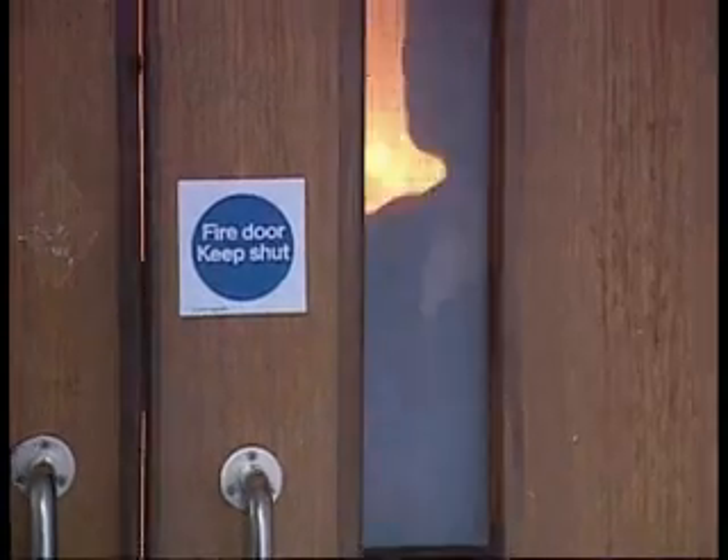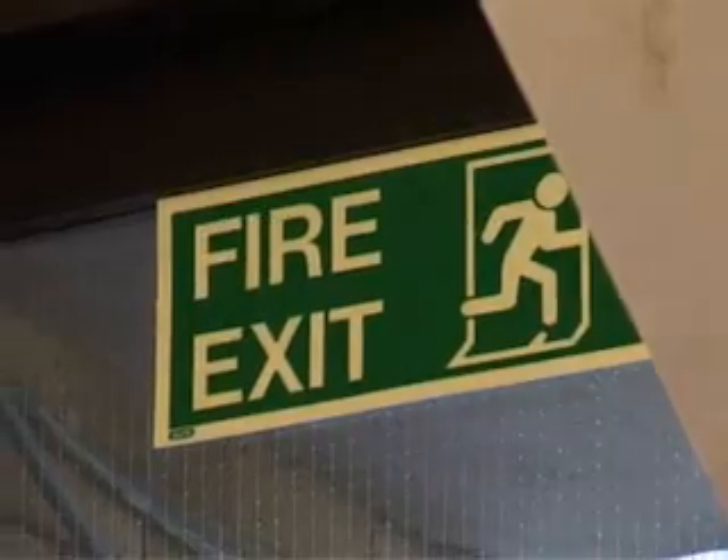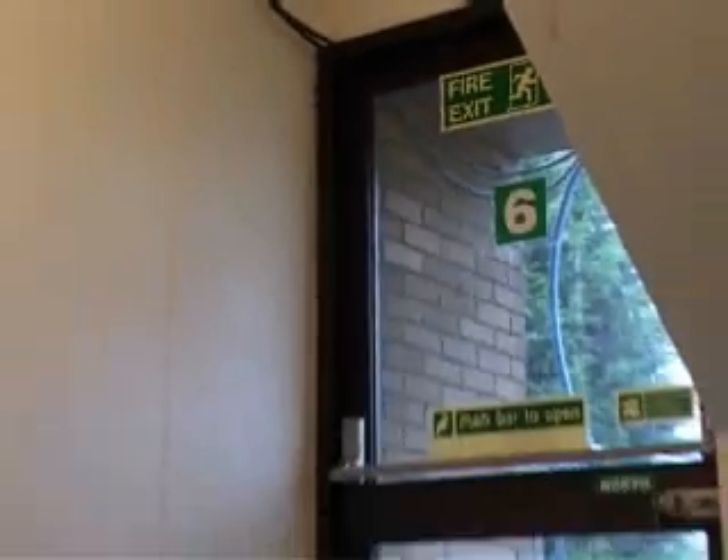Outside contractors and visitors as well as employees should be made aware of which escape route to use in the event of fire, with an alternative route in case the main escape route is impassable. Fire exits must be clearly signed and must be kept clear at all times.